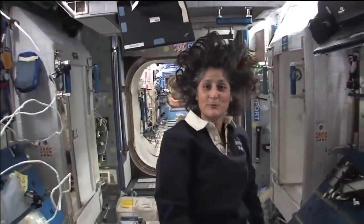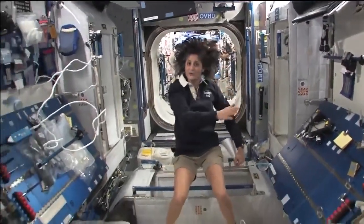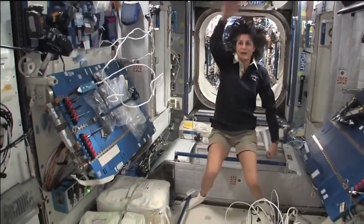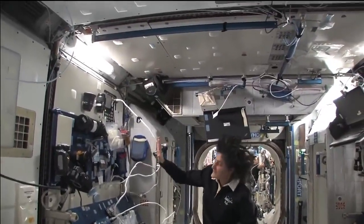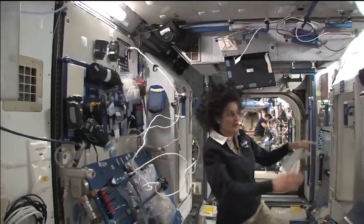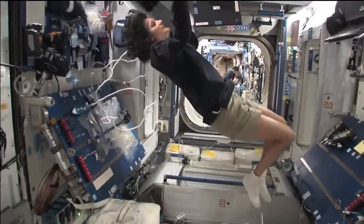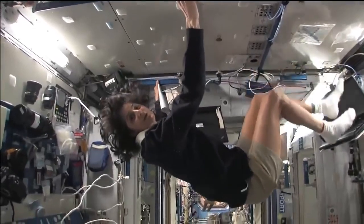This is Node 2 — a really cool module. Most of these modules have four sides and they're put together so we can sort of work on a flat plane: either a wall, a floor, another wall, or the ceiling. All you have to do is turn yourself and your reference changes.